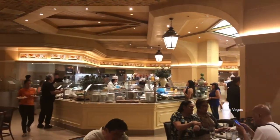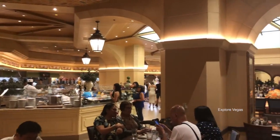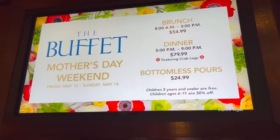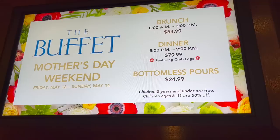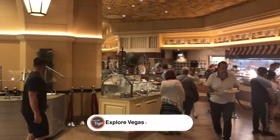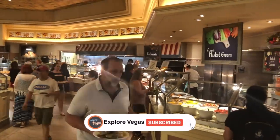Prior to the pandemic, the Buffet at the Bellagio was known for its premium offerings. Today's review was filmed on a Saturday evening, the day before Mother's Day. Was it worth it? Do they still have any premium offerings? You'll just have to keep watching to find out.